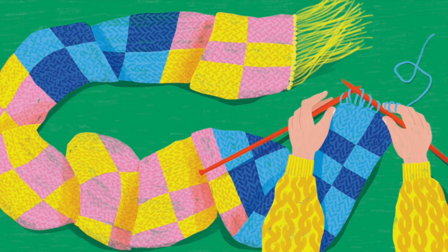These are the endpapers at the end of the book. Do you remember what we saw at the beginning? What had the knitting needles turned the colorful balls of yarn into? That's right! A colorful scarf.